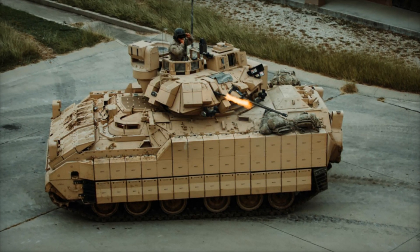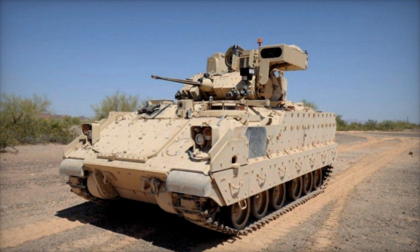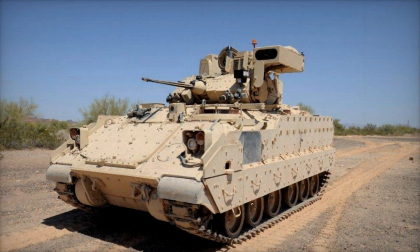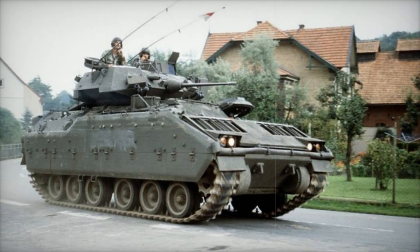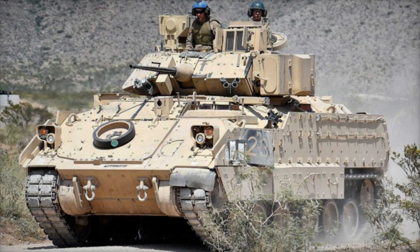In the 1960s, the United States Army was faced with a new challenge. The Soviet Union had introduced the BMP series of amphibious vehicles, which could carry infantry into battle while providing mobility, firepower, and protection. The U.S. needed something similar — something that could keep up with the pace of modern warfare and offer protection to troops in combat.